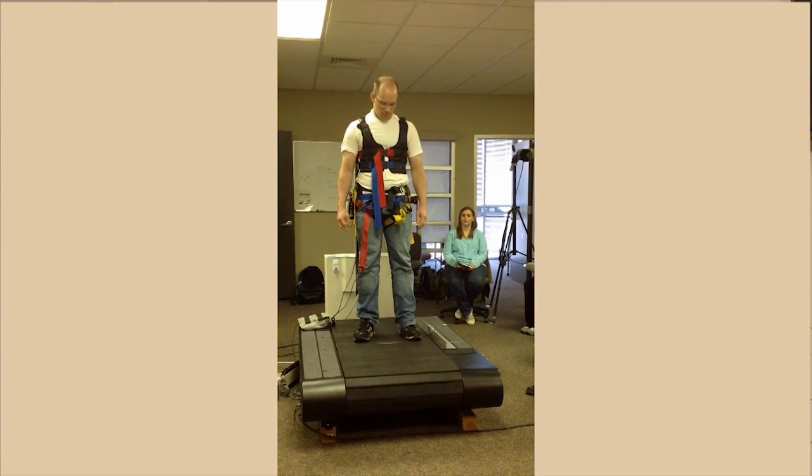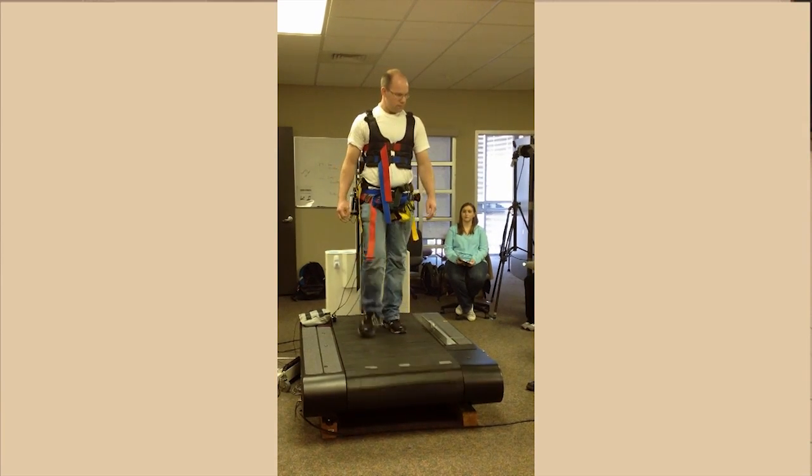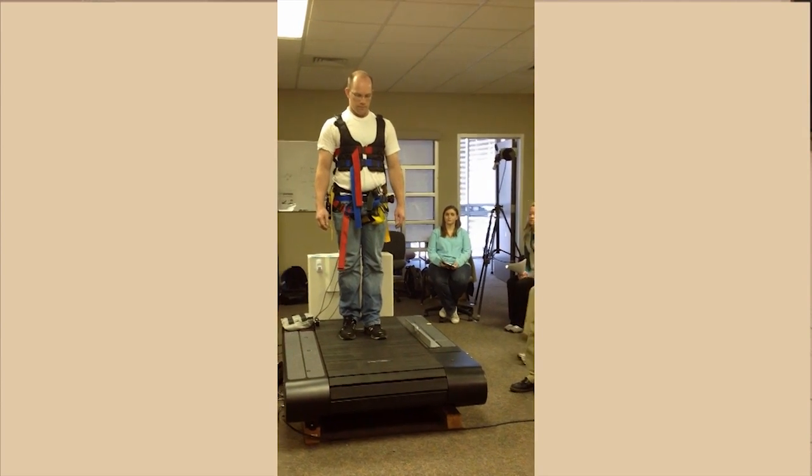The KineAssist is a unique type of technology. It's what's called a cobot or collaborative robot. It involves sensors throughout the system that detect a person's intended movements and the force with which they want to move, and then takes those movements and turns them into signals that allow the mechanism to move with the person. In the case of the KineAssist, there is a mechanism that wraps around the person's waist, detects the direction that they want to walk in, and the speed with which they want to move.